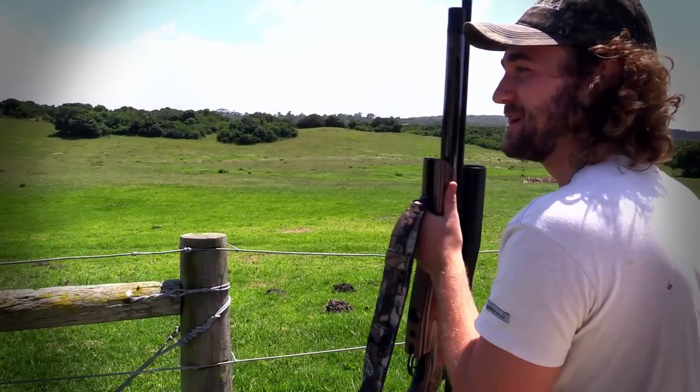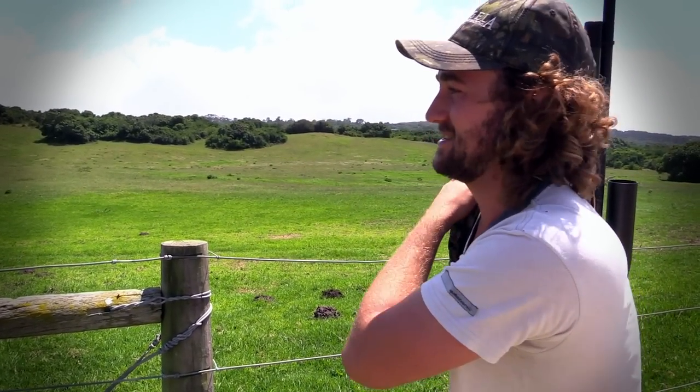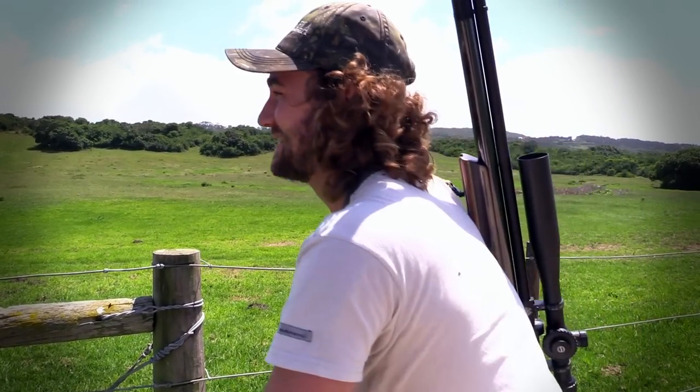Solid hard shot — he didn't even take a step. That was about 25 meters out. Very, very happy with that shot. Let's go get him.